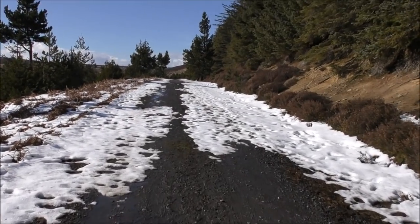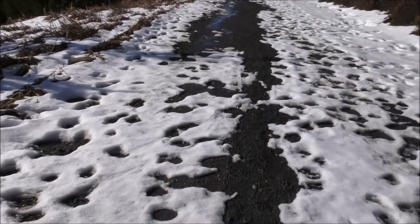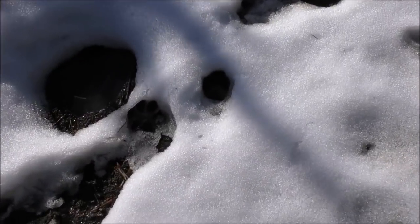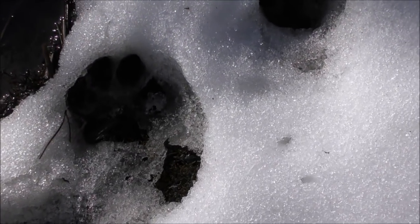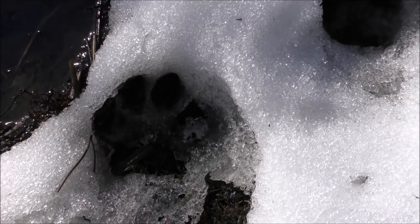Running through various parts of this forest we've got fire roads. I'm on one now - this is a real highway. Look at all the footprints here, a lot of them are people. That's a mighty big print - I can't see any claws because it isn't clear enough, I'll try and find another one.